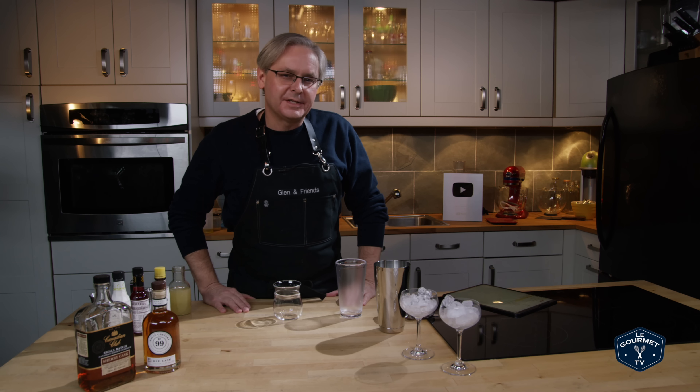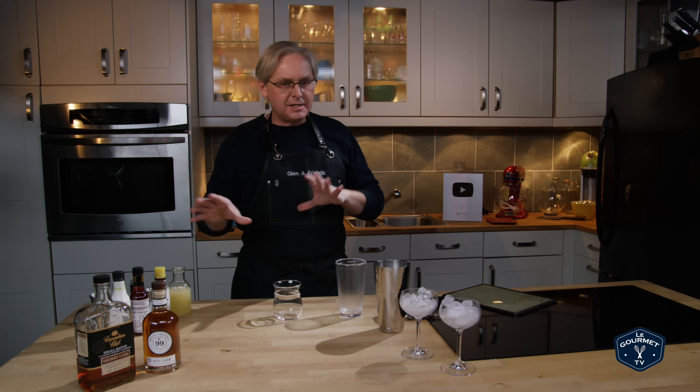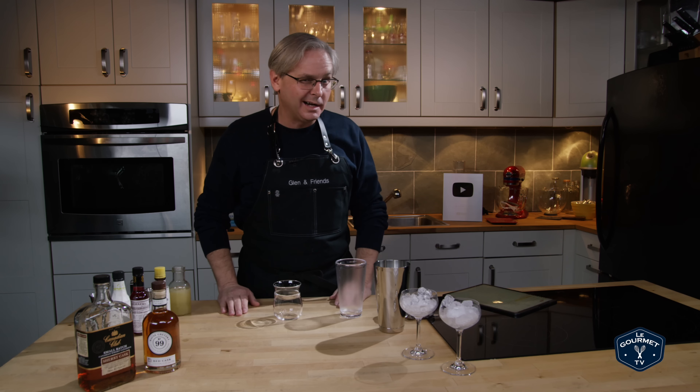Welcome friends, welcome back to Cocktails After Dark where I'm exploring different cocktails and spirits to try to find out what I like.